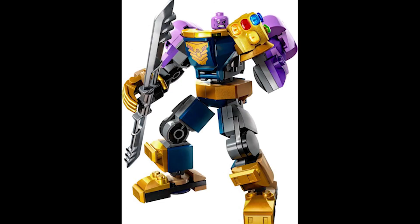Moving on to set 76242, this is the Thanos Mech Armour. This retails for £13 or $15 and was first released January 1st 2023. This was a set I expected to move off the retirement list like many of the other mechs that came out at the same time did, but it is still on the list, which is quite surprising.